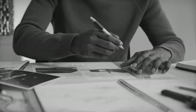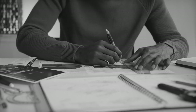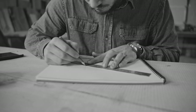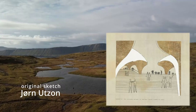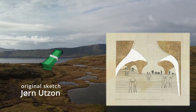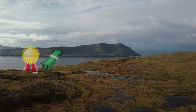An international design competition was held, and architects from around 30 countries sent in their designs. From 230 plus entries, an architect from Denmark called Jørn Utzon was chosen and awarded £5,000, as well as architecture's highest honour.